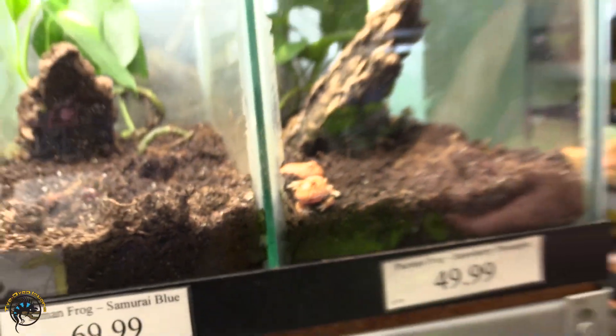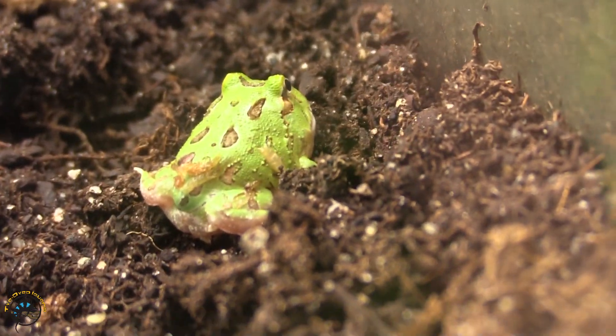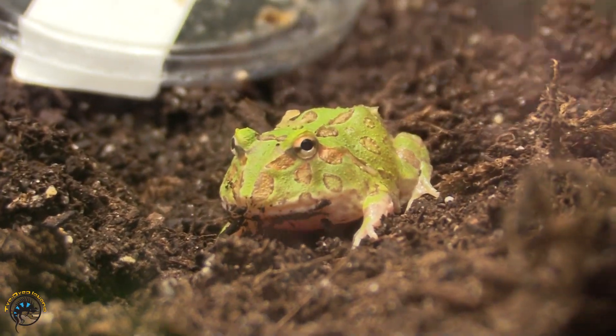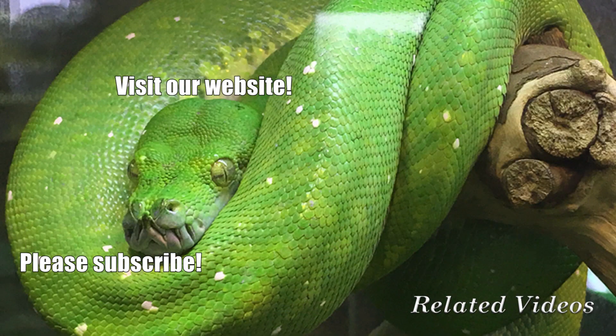All right, let's do these samurais. All right, just as much — everybody's excited. There you go, bubby.